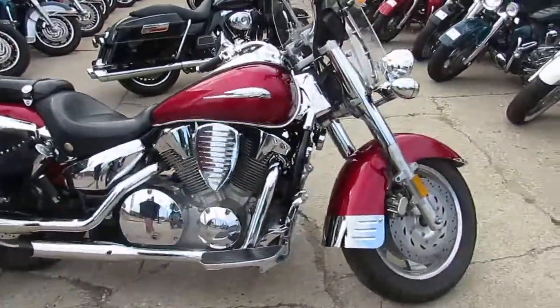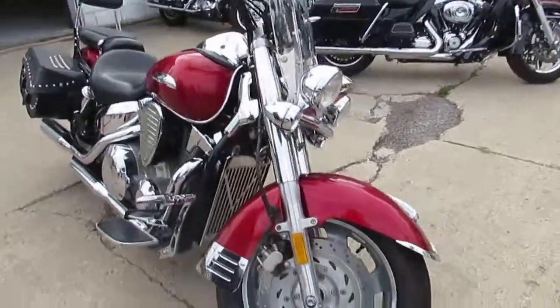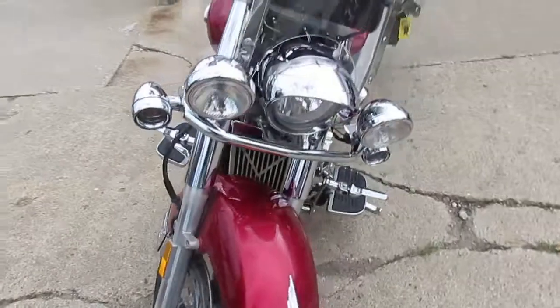Hey guys, Approval Power Store Stack Man here, doing some videos on the huge bikes we just got in. We're going to get them up as fast as we can. This one here is a 2005 Honda VTX 1300R.